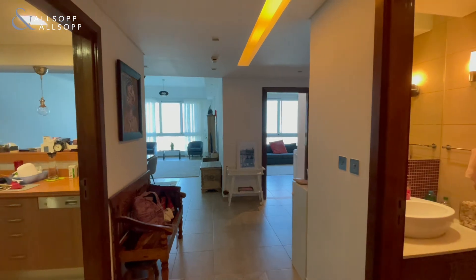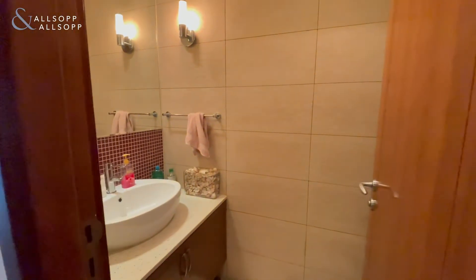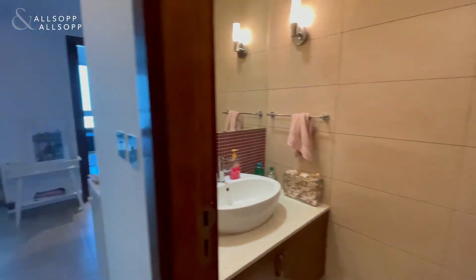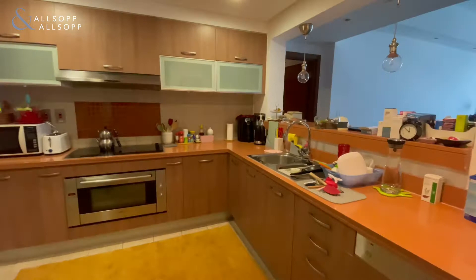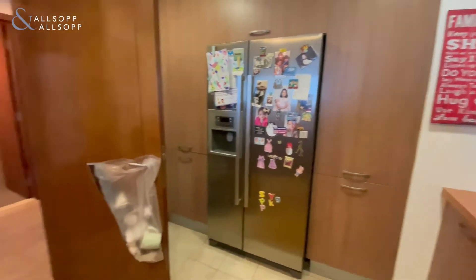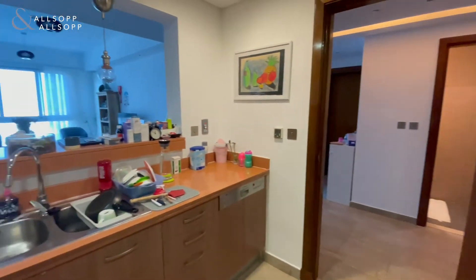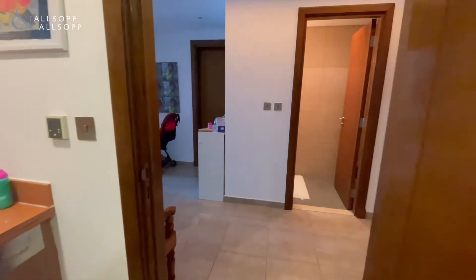Walking into the property, nice hallway in terms of space. You've got your guest toilet just on the right-hand side, and just on the other side we've got a nice spacious kitchen with all your built-in appliances — your ovens and your fridge and whatnot — which leads over to your lounge and your dining area just on the other side.